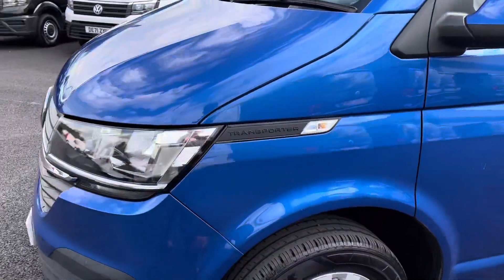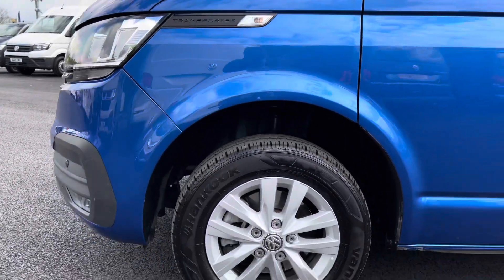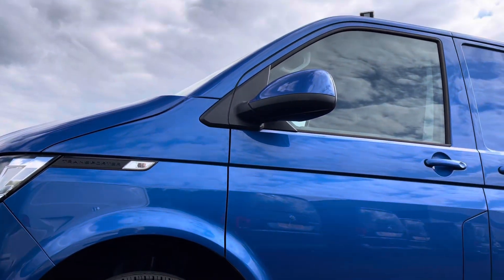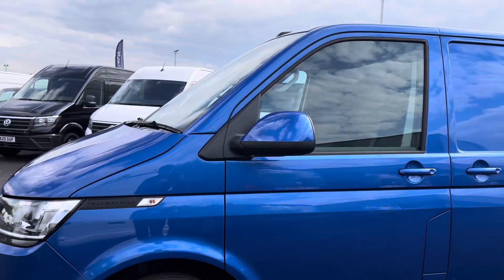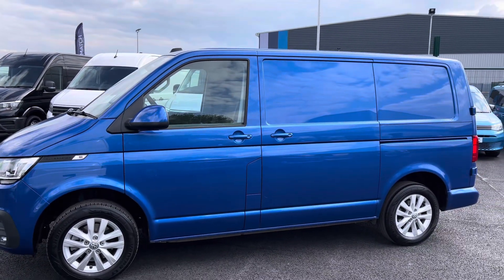Moving round to the side, there you have some really sleek Transporter detailing which goes nicely with the Ravenna Blue Metallic paint, and just below here you have your 16-inch Clayton Silver Alloy wheels. Just up here you have your fully electrically operated power folding and heated wing mirrors, and moving out to the side there you can see there's a sliding door located on the passenger side.